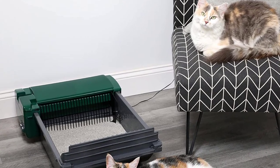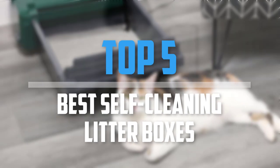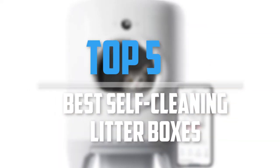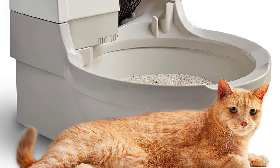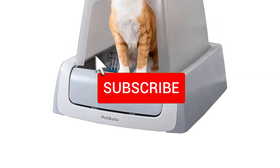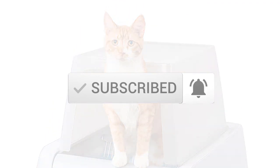Are you looking for the best self-cleaning litter boxes in your budget? In today's video we break down the top 5 best self-cleaning litter boxes. I made this list based on their price, quality, durability and more. To find out more information about these products, you can check out the description below and also make sure you subscribe for more reviews. Let's get started with the video.